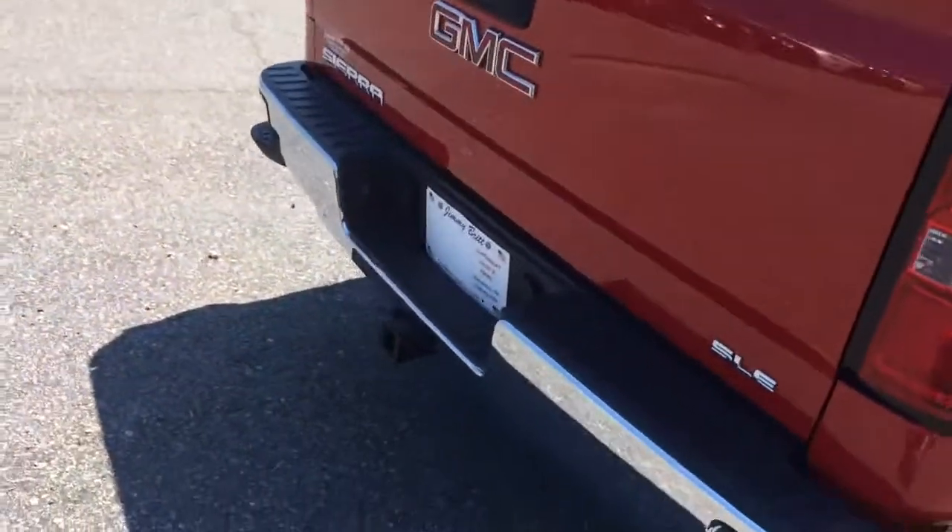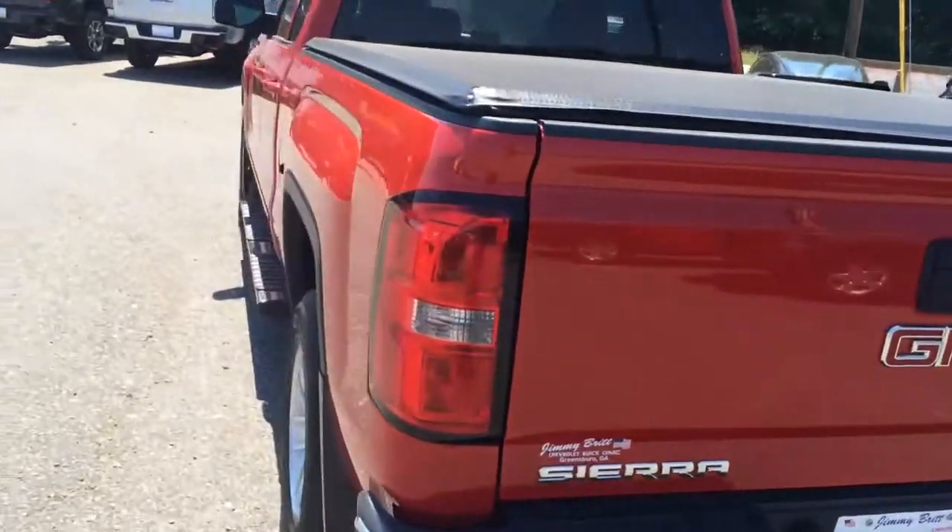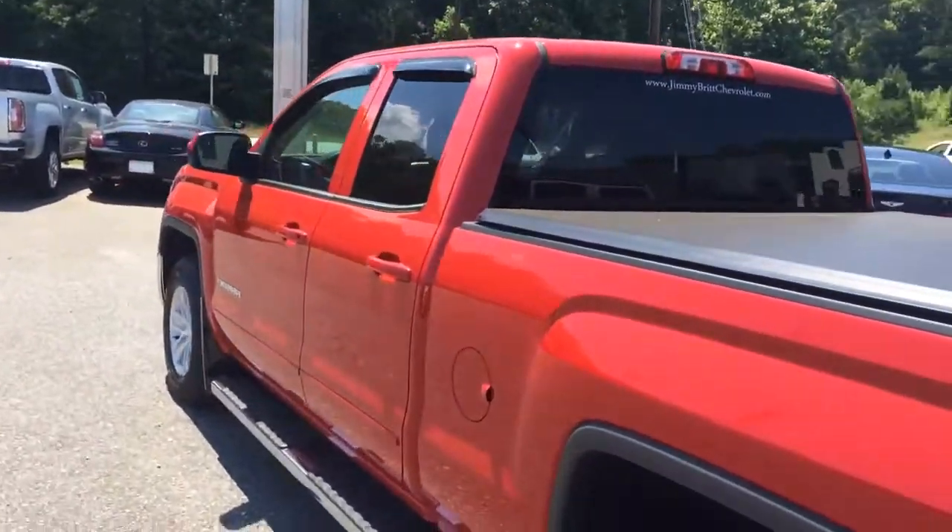Got a bed liner already on it, a backup camera, SLE, and the trailering package right there. Loaded up and ready for a test drive.